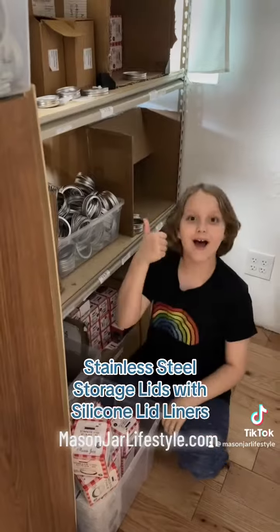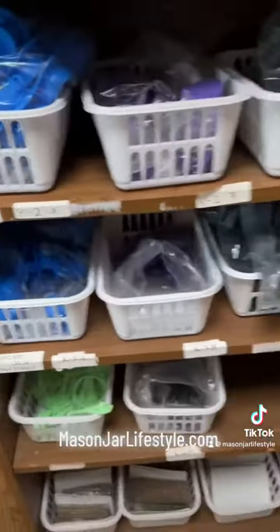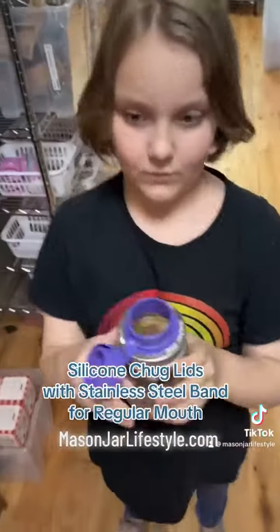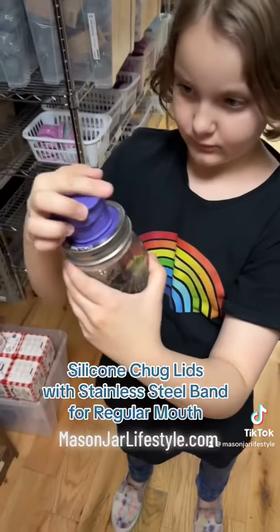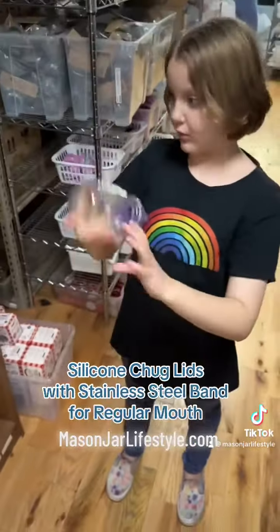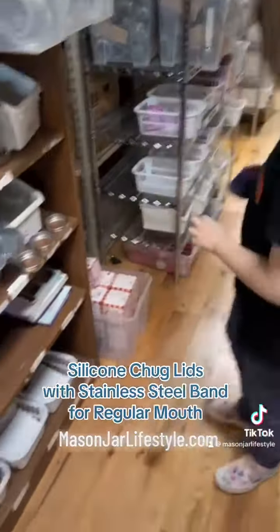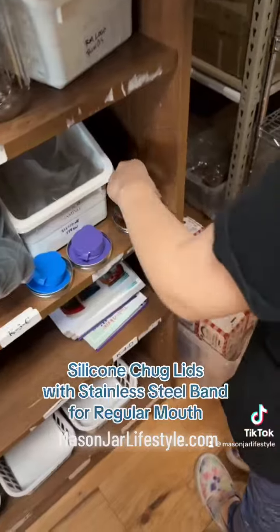Up next, we've got some of our specialty silicone lids. Nature's Pantry got some of our chug lids. Those are for regular mouth mason jars, great for if you're trying to get a lot of water on the go. They're leak-proof. We've got them in three colors: bright blue, ultraviolet, and charcoal gray.